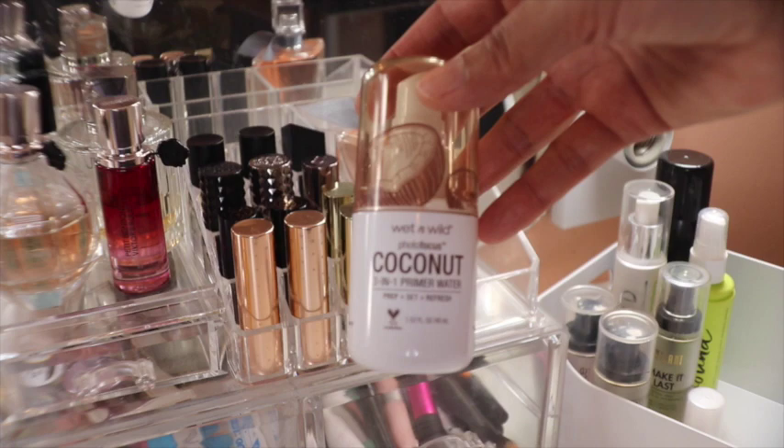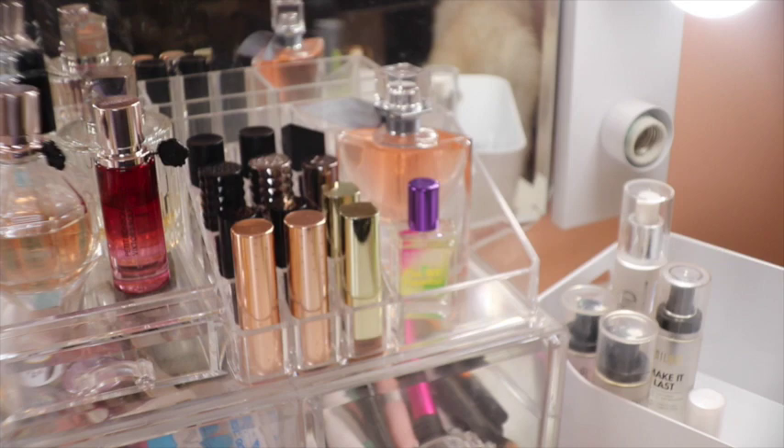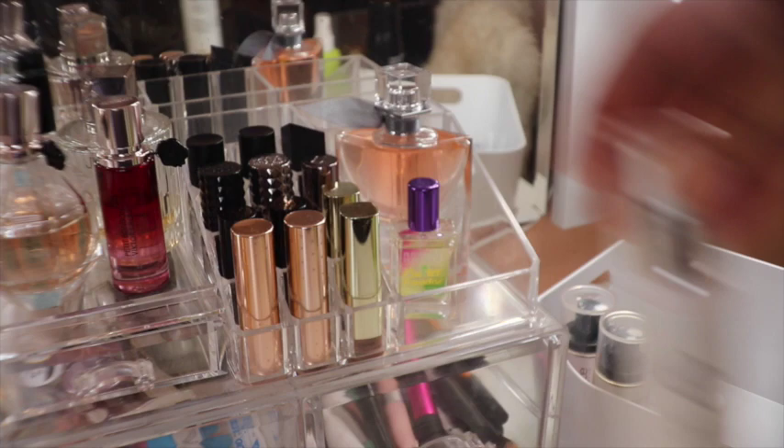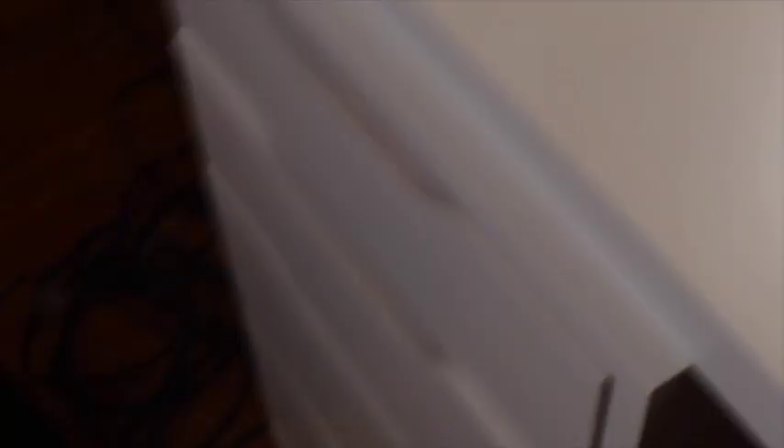Caudalie Grape Water — really hydrating. The very popular MAC Fix Plus. This one's from Wet n Wild coconut — they came out with three different ones. This one's from Urban Decay Rebound, collagen infused — love that one. From Morphe, the continuous setting mist. From e.l.f., this is a Beauty Shield Mist just to protect. Then Milani Make It Last — similar to the Urban Decay All-Nighter. And these two from Catrice Prime and Fine — the original and the dewy glow one.